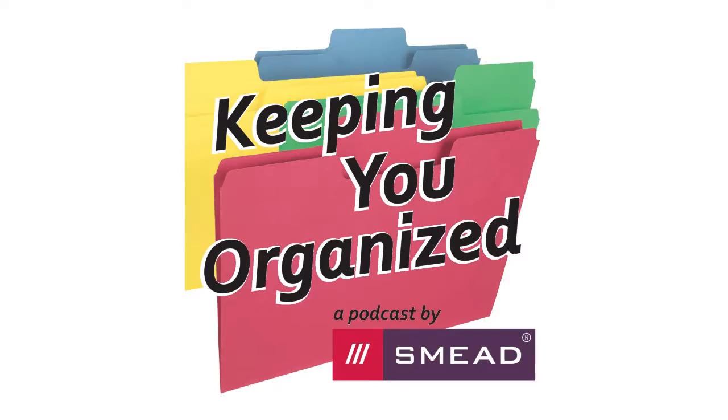Hello and welcome to Keeping You Organized. Today we're going to get down to the basics — we are going to help you set up a basic filing system. To help us do that we have Tammy Schatzko from WeLoveMesses.com. Tammy, welcome back to Keeping You Organized.